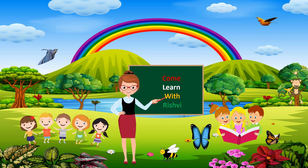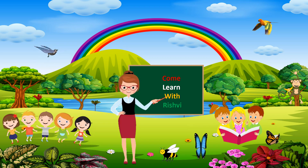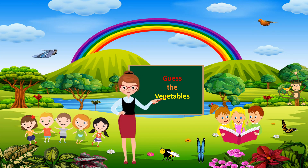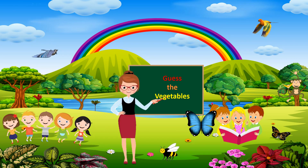Hello everyone, welcome back to my channel, Come Learn with Rishvi. In this video, you have to guess the vegetables by emoji, and this is part 2.